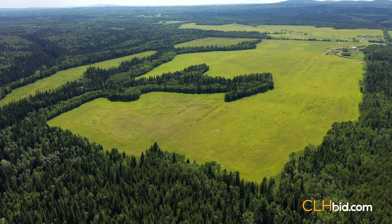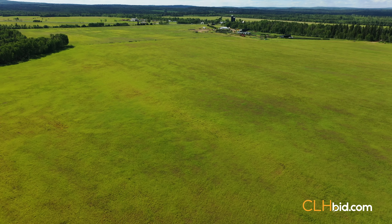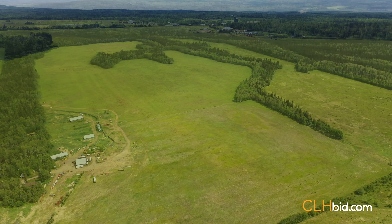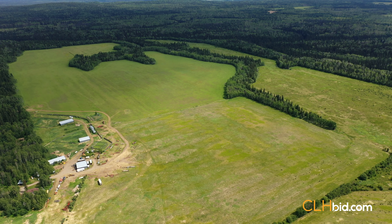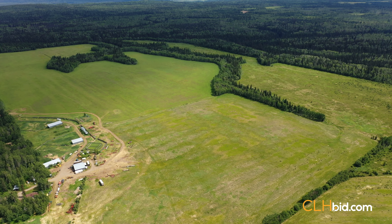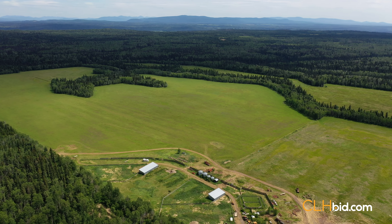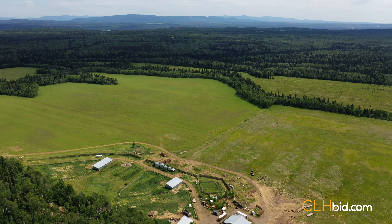Parcel 2 consists of a total of 320 acres with approximately 230 cleared acres, a large hayfield, and possesses two land titles. The picturesque meandering creek that runs along the lower portion of the parcel provides ample water, and the cleared land south of the creek could be put back into production with a mower. The creek is deep and offers a scenic location to spot the big game that has been known to roam the area.